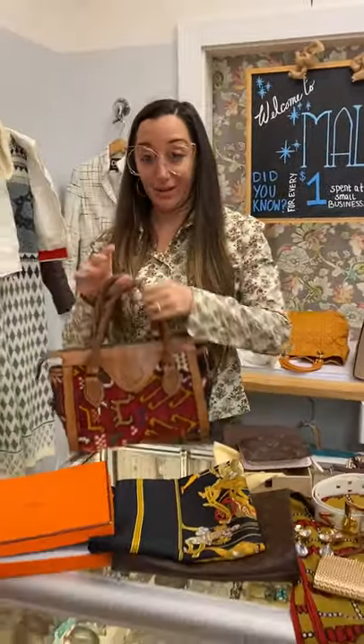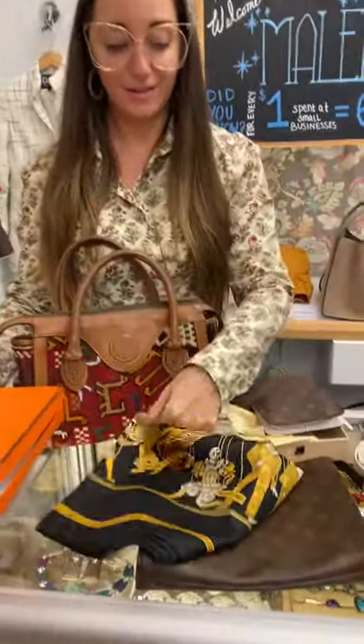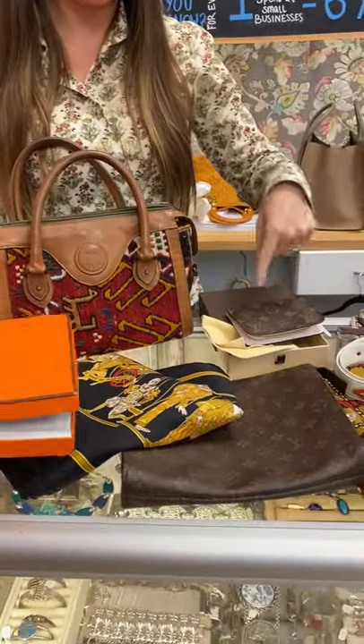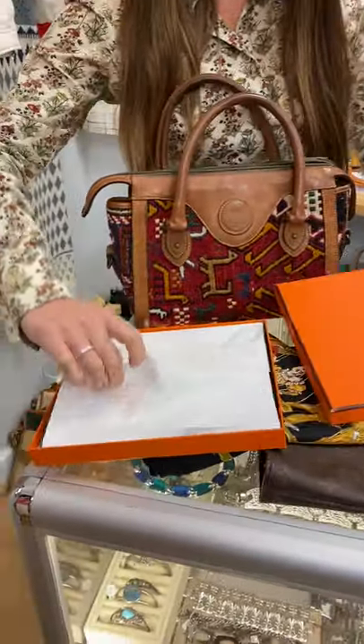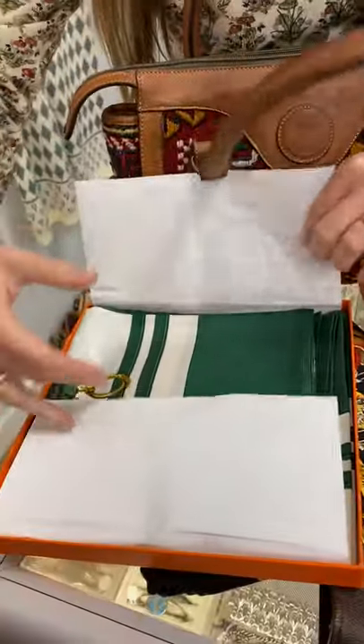We've got this Neiman Marcus killing bag, Hermes scarf with marionettes, some Louis Vuitton — Louis Vuitton wallet in here — Brides de Gala, perfect condition in the box.